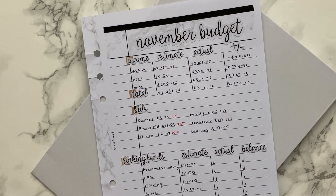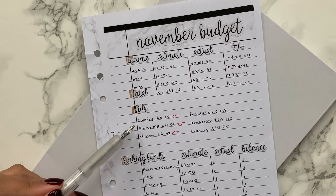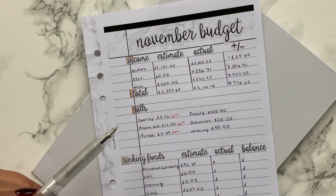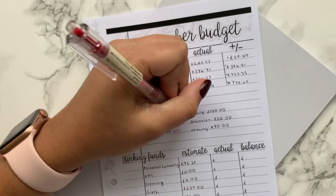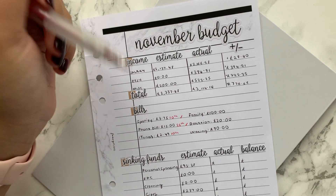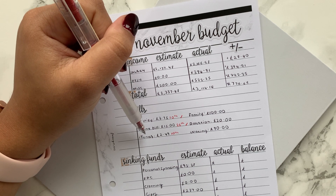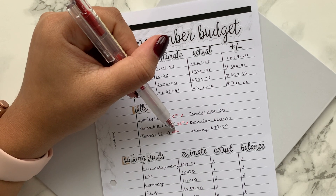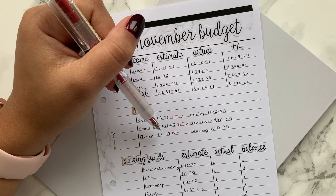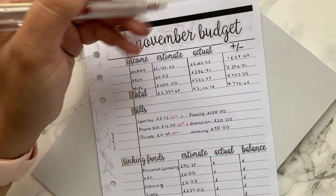Moving down to bills: I mentioned last month that we're not doing iTunes storage anymore because I joined a friend's family plan, and he has joined my Spotify plan. That saves me an extra £2.49 a month — every little helps. Spotify was £3.75 and came out on the 10th; the phone bill was £15 and came out on the 26th. iTunes will not be an expense from this point onwards — I believe I only paid around 79p, but I'll double check.